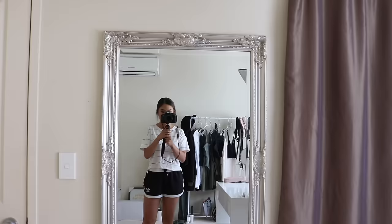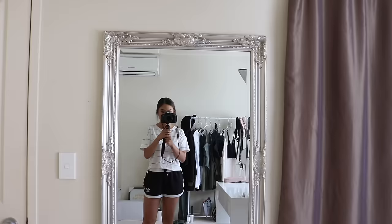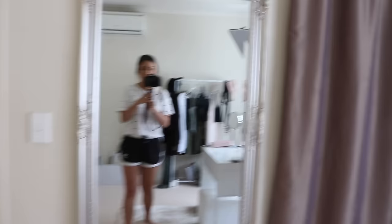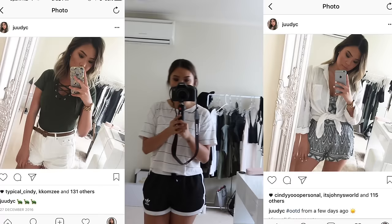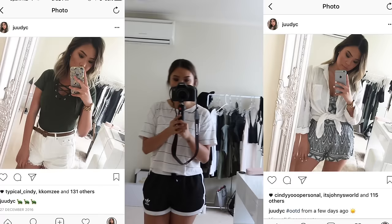And then if we pan along, I have this mirror here. It's from Warehouse — it's originally $150 or $120, but I got it on sale for $50. I just love the detail of the mirror and I've always wanted a mirror like this, so it was a great bargain. This is where I take my OOTDs if I want to take a mirror OOTD. Down here I just have my laptop charger and a Canon battery charger.